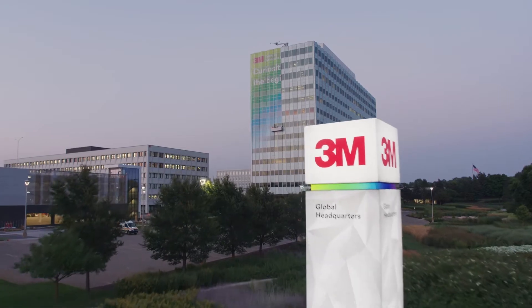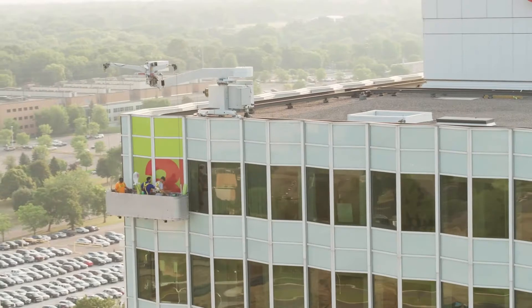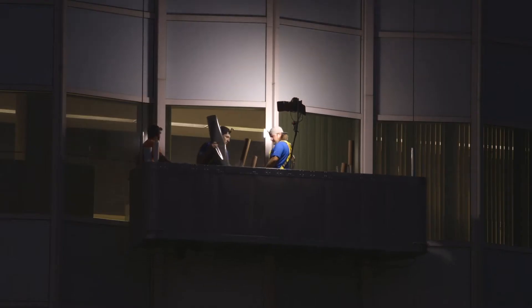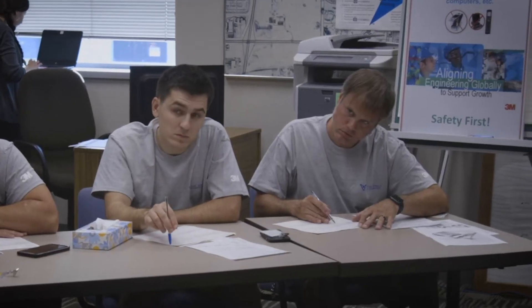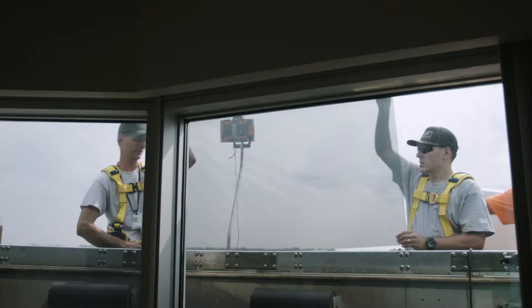My name is Jeff Rosé and I'm the owner of DPI Graphics and I'm the head of this program of wrapping the side of the building at the 3M headquarters. I've been working with 3M directly for about eight years now and I absolutely love their material. Working with 3M and all the reps has been one of the greatest experiences that I've had.